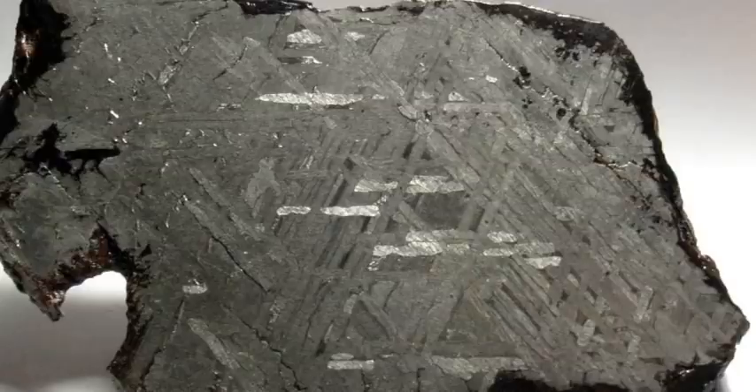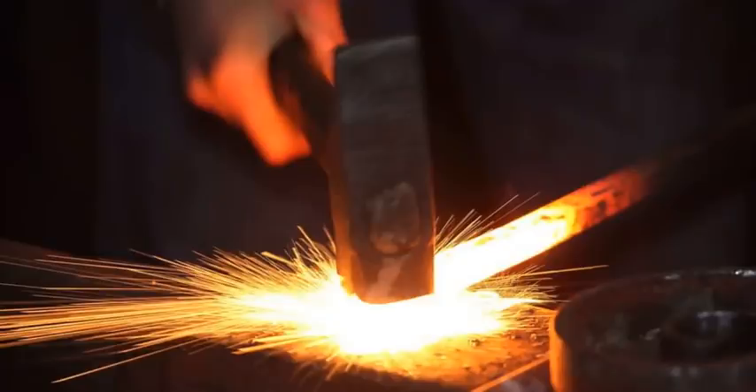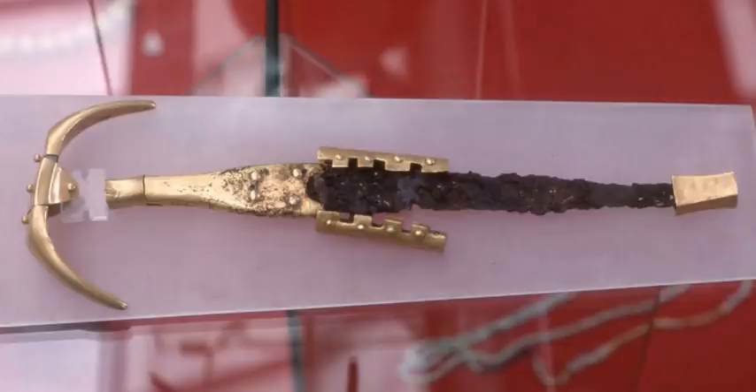That would mean chunks of the metal that fell from space to Earth were found and then forged on Earth. This stuff was highly valued in Egypt and beyond. A meteoric dagger found in Turkey dates to the early Bronze Age, a thousand years before Tutankhamen was born. Besides the dagger, Tutankhamen was entombed with an iron headrest and an iron bracelet.